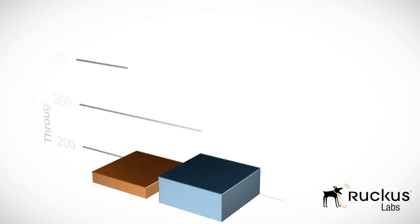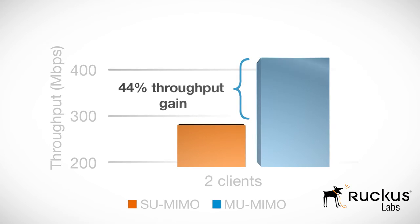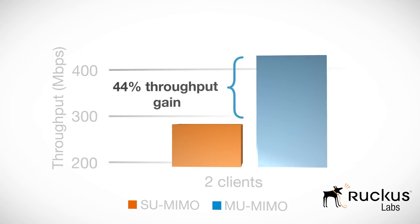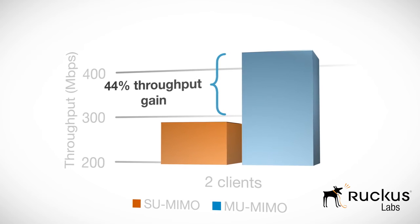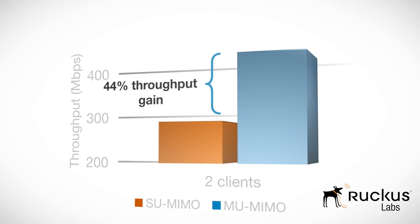Comparing the results, you will see a 44% throughput improvement in the multi-user MIMO case over the single-user MIMO case. This significant throughput improvement is purely due to more efficient use of the channel. It's rare to see these kinds of spectral efficiency gains in any wireless standard.